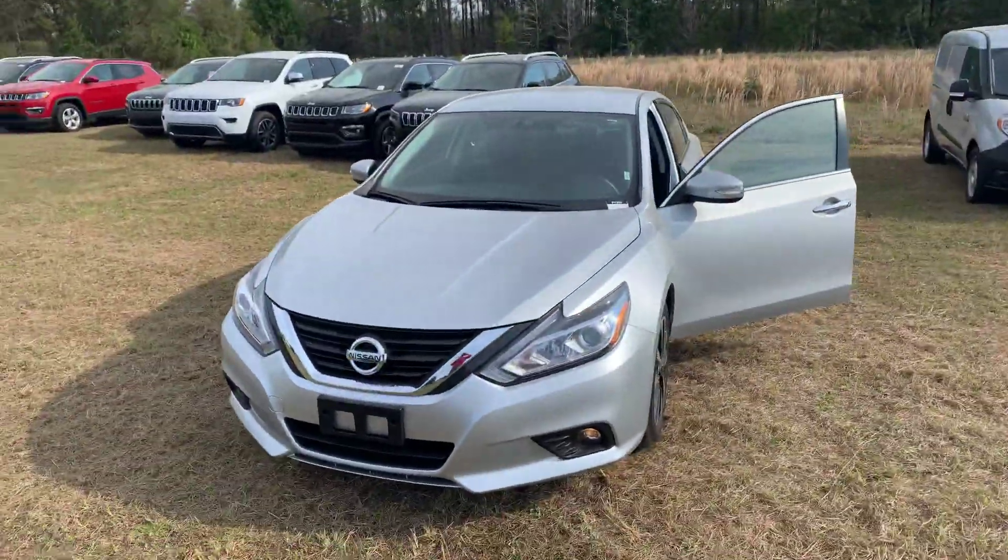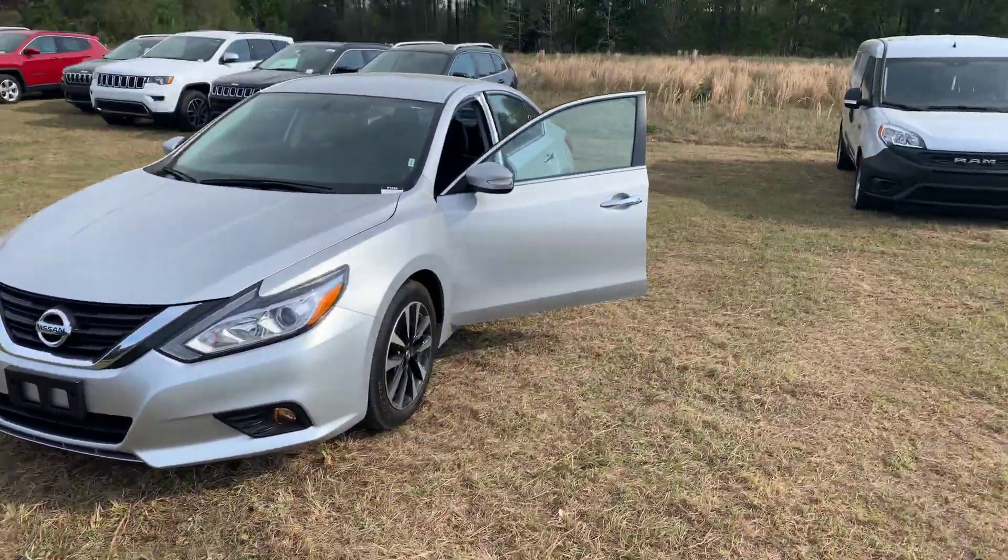Hey, it's Jonathan with Jeep and Brick Chrysler Dodge Jeep and Ram. I just want to take a quick minute to shoot a video of the 2018 Nissan Altima we acquired. As you can see, it is a beautiful car.